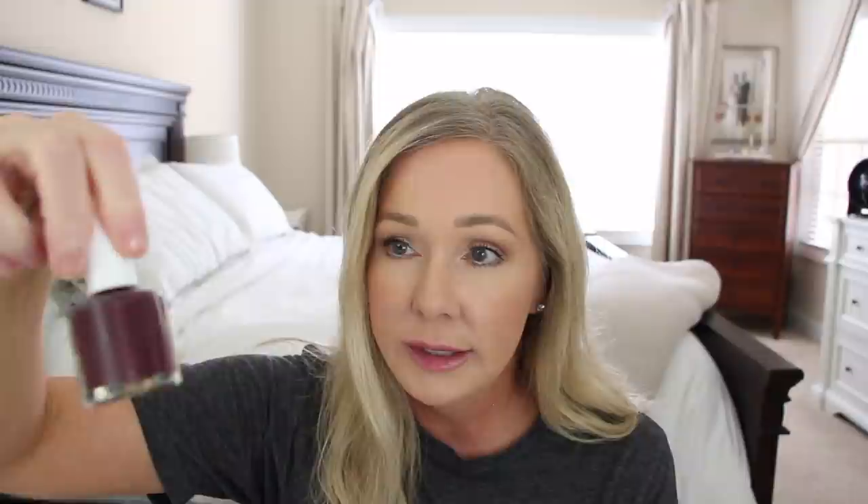I also picked up an Ella+Mila polish from Target in the color La Vie en Rose. I'm obviously into fall nail colors. This one doesn't look like anything I have — seeing them all together they're clearly all different. I'll probably try this one next, even though I love the Essie so much I kind of want to put it on again.